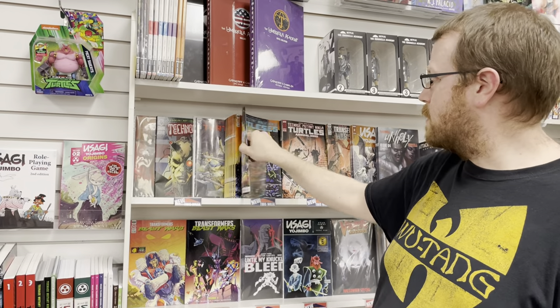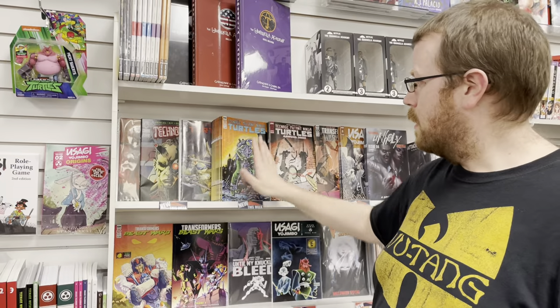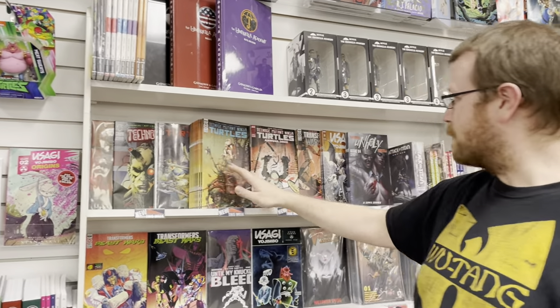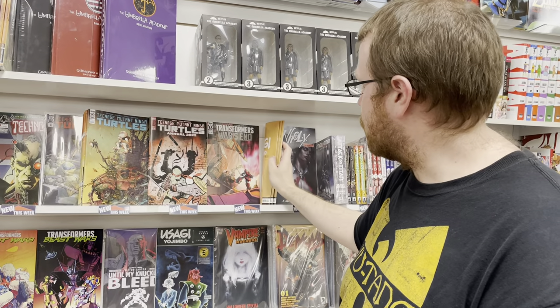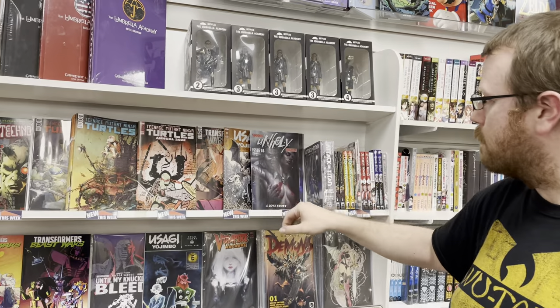We have Technofreak and TMNT 127 — big issue, new character. The interior is actually really fun and super cool to read, loved it. The 2022 annual right there. We also have Transformers Wars End number 2, and Usagi Yojimbo: Goat and Kid number 3.